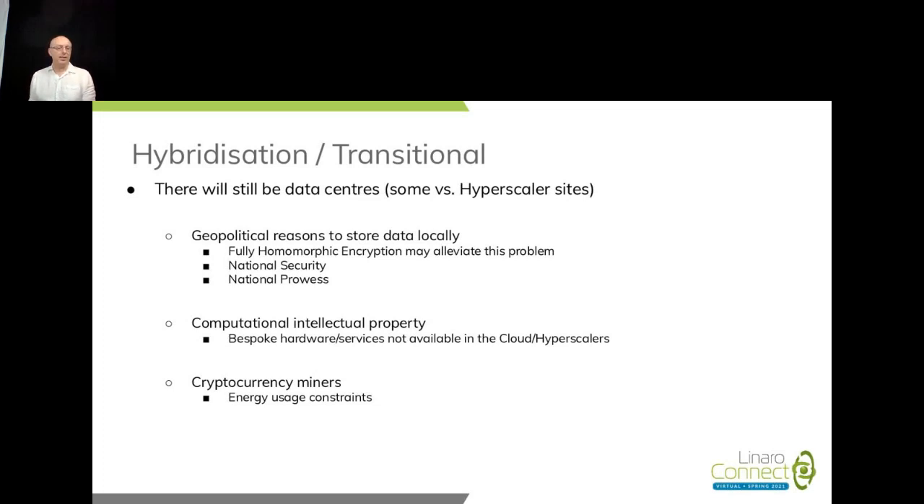Hyperscalers are providing a generic service with special features, but they may not have special hardware. If we're talking about conventional legacy servers, you could have racks of those servers available to hyperscalers and conventional cloud providers. But if you've got bespoke hardware, you would need to keep it in your own data center or, as Linaro has, a co-location facility. Data centers won't go away — cryptocurrency miners are very power-hungry users. We're seeing different types of data: some going to hyperscalers, some going to specialized data centers.